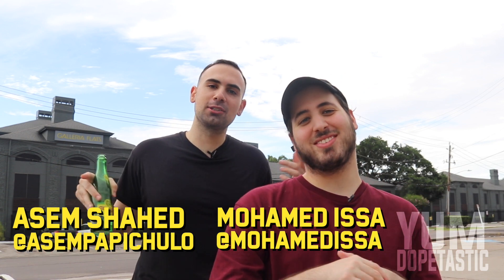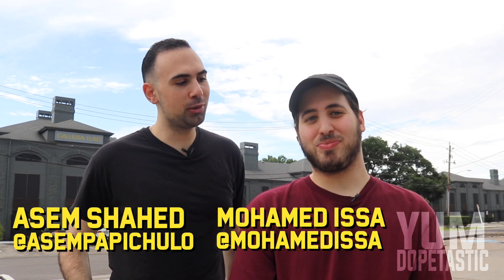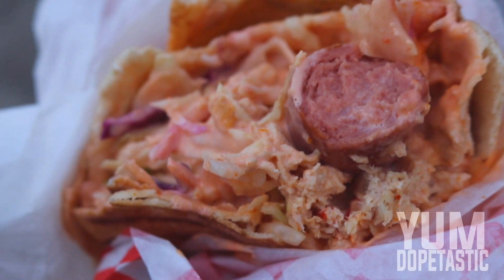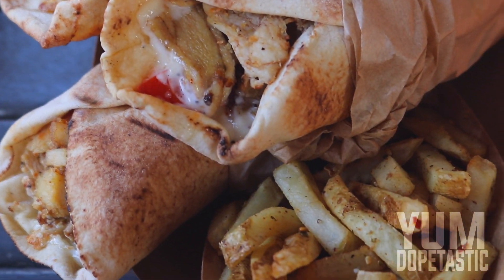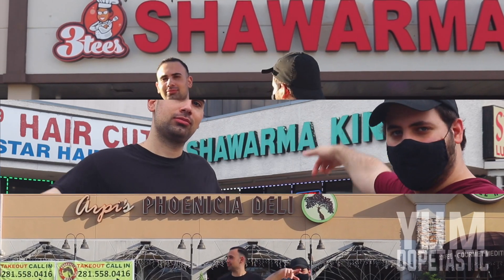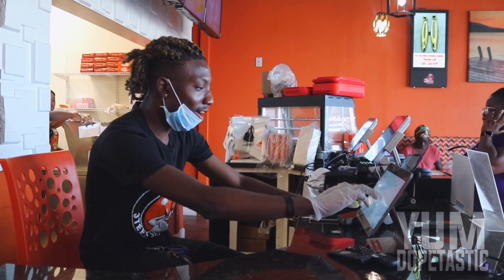Welcome back to another episode of Yum Dope-Tastic. It's your boy Awesome Shahid and Muhammad Issa. Today we're going to three different shawarma places getting their chicken shawarma, but the catch is we're getting it from three different countries — a Syrian place, a Lebanese-Armenian place, and a Nigerian place. I've never had Nigerian shawarma, never heard of it, but it's supposed to be an Afro fusion type of thing. Shout out Nigeria. Let's go!